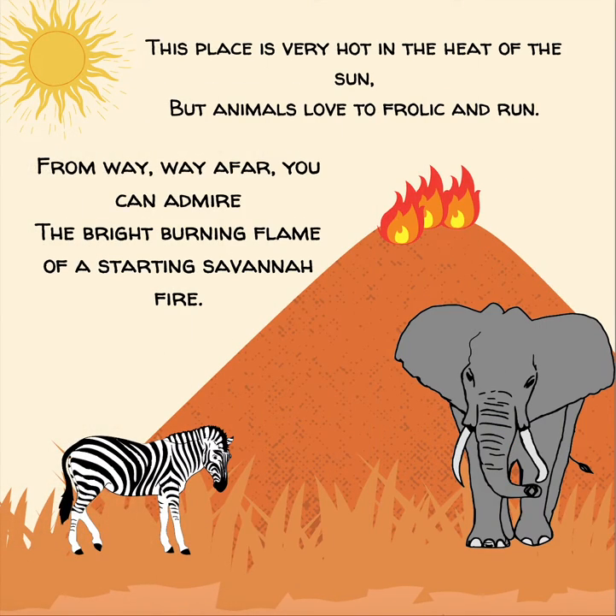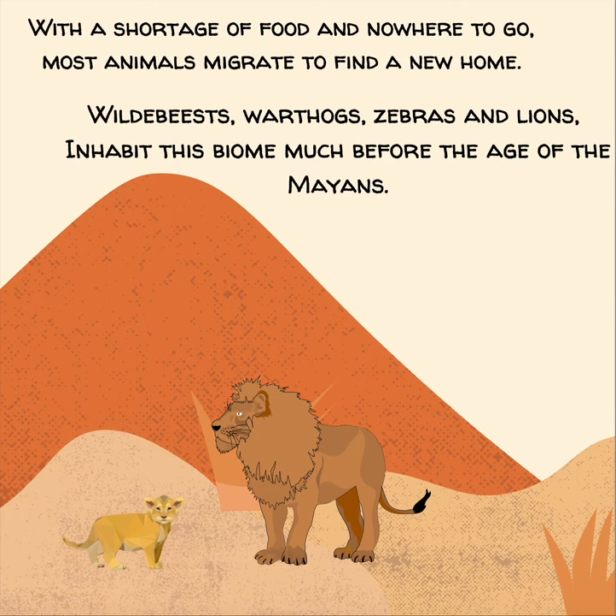This place is very hot in the heat of the sun, but animals love to frolic and run. From way, way afar, you can admire the bright burning flame of a starting savanna fire. With a shortage of food and nowhere to go, most animals migrate to find a new home. Wildebeests, warthogs, zebras, and lions inhabit this biome much before the age of the Mayans.